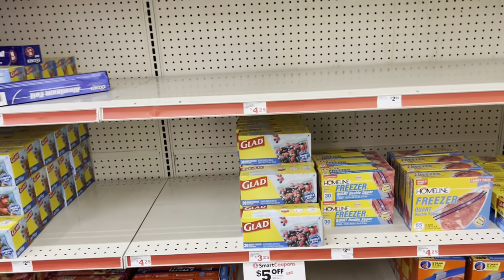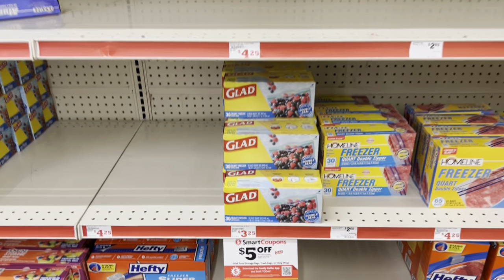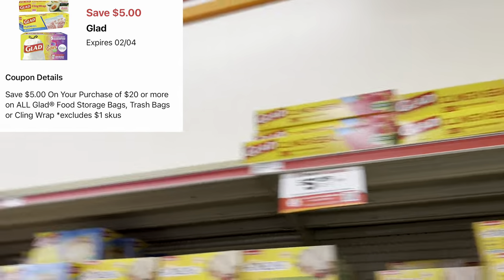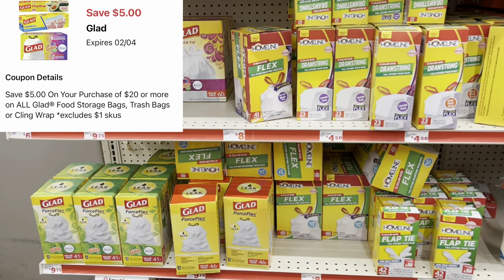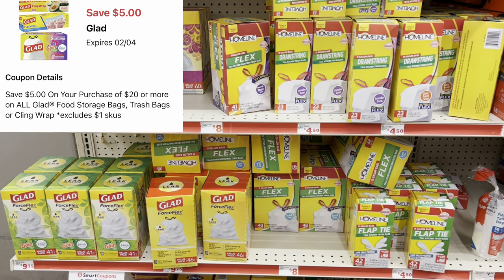We have a five-dollars-off-$20 digital for Glad products, so you can mix and match — storage bags, Cling Wrap, or trash bags. You want to get to at least twenty dollars worth so you can save an additional five dollars. A great time to stock up on trash bags and storage bags.